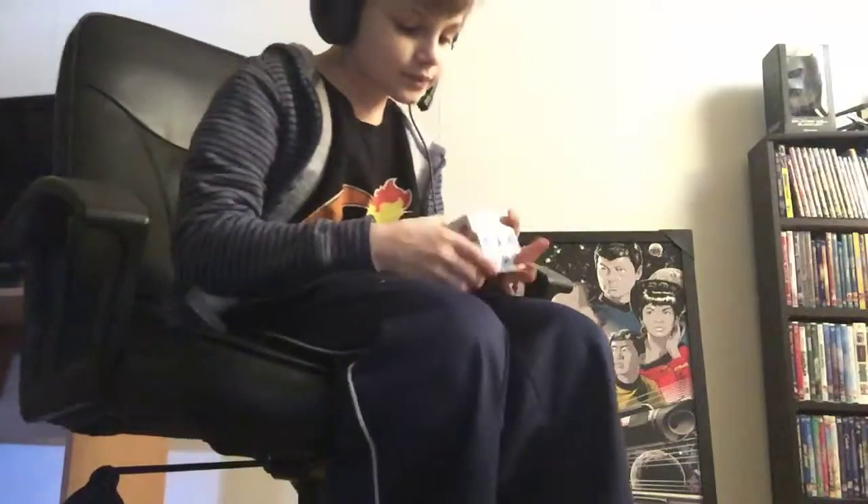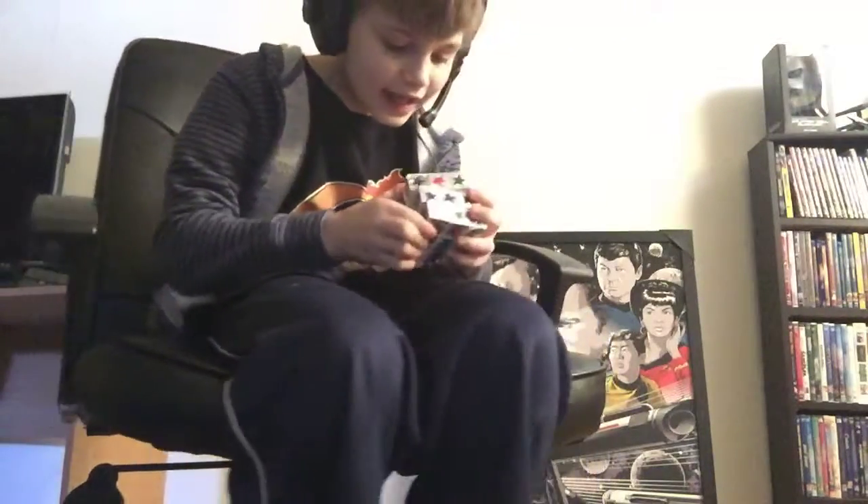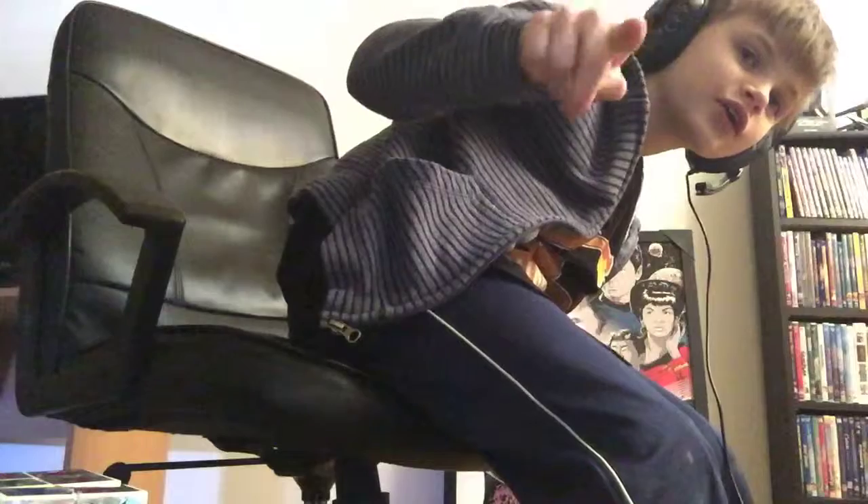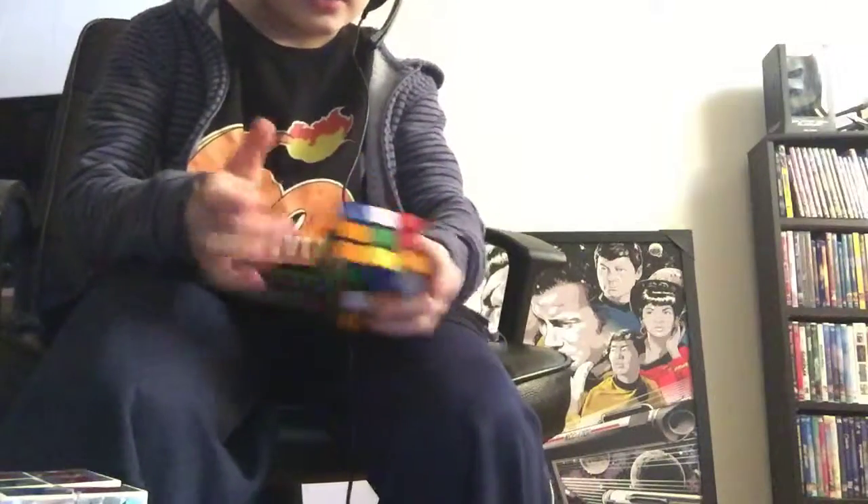I gotta come back to this. There has to be a possible way. Okay, let's get it. If I break this thing the video is ending — I can't turn it. Look at this — you guys saw or heard nothing.